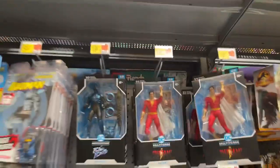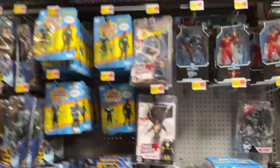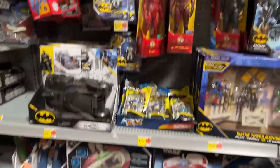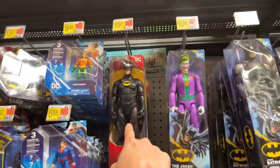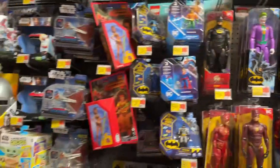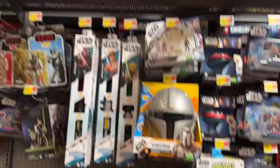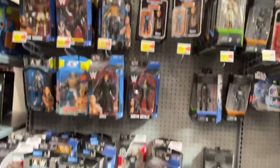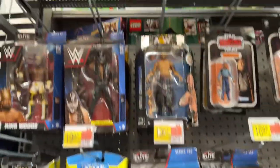Blue Beetle — still want to watch that movie, we'll have to watch it at some point. They also got Star Wars stuff. I haven't watched the Flash movie yet either — I really only want to watch it for Keaton Batman, and I need to watch that. Some wrestling stuff too — Sonya Deville, Edge, going probably into retirement again pretty soon.